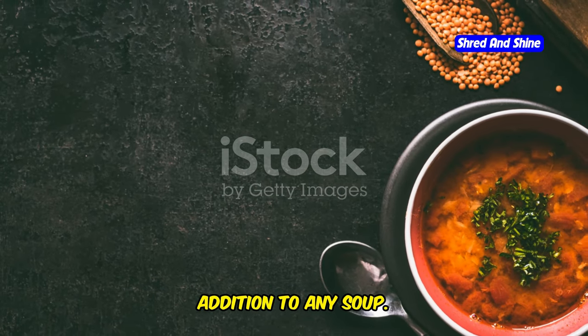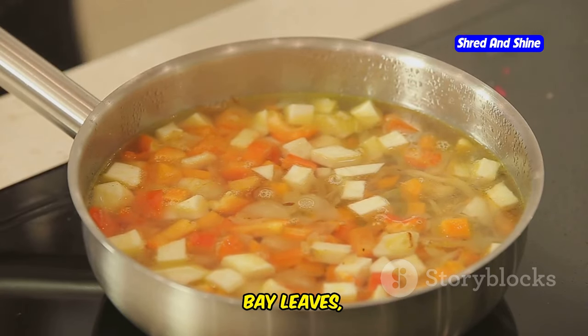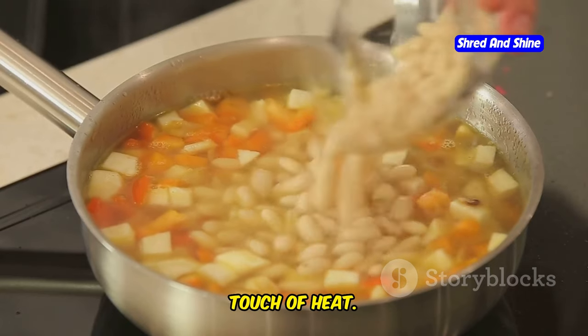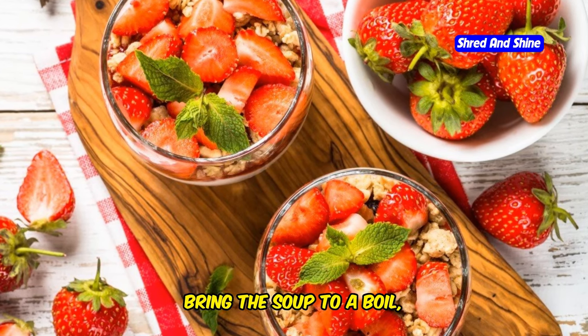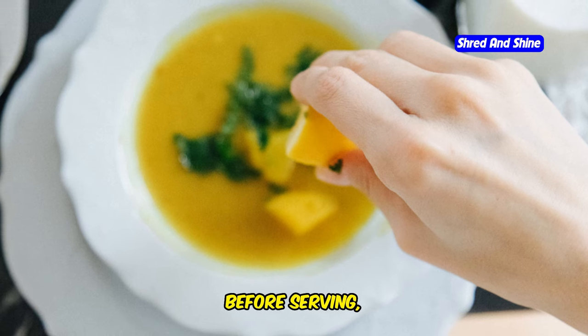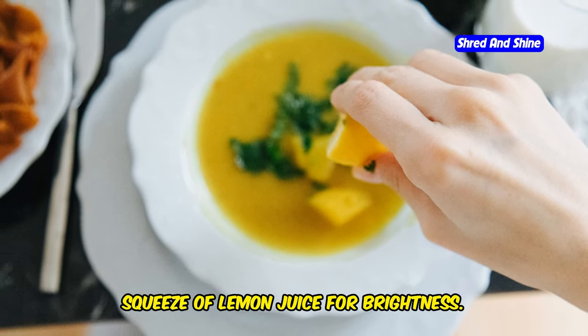Pour in some vegetable broth, diced tomatoes, bay leaves, dried oregano, and a pinch of red pepper flakes for a touch of heat. Bring the soup to a boil, then reduce the heat and simmer until the lentils are tender. Before serving, stir in some chopped fresh parsley and a squeeze of lemon juice for brightness.